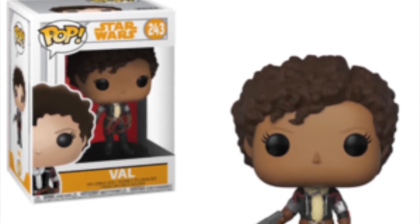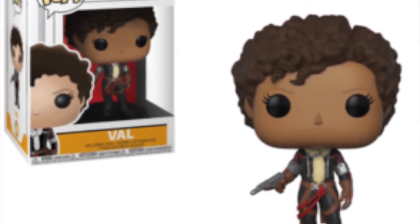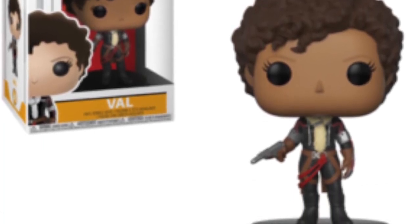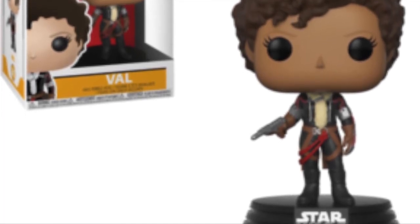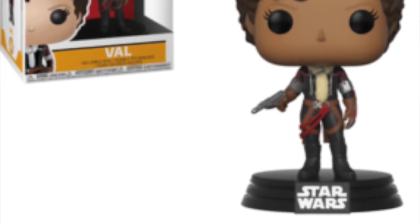Then we have another female character called Val, and she looks pretty cool. I like that red they've used for the belts around her thighs — that looks really cool. All these Funko Pops are coming on that standard Star Wars base, which is really nice. We'll get to know Val more when we see the movie, but she looks like a really cool character and I guarantee I'll end up picking all these pops up once I see the film.